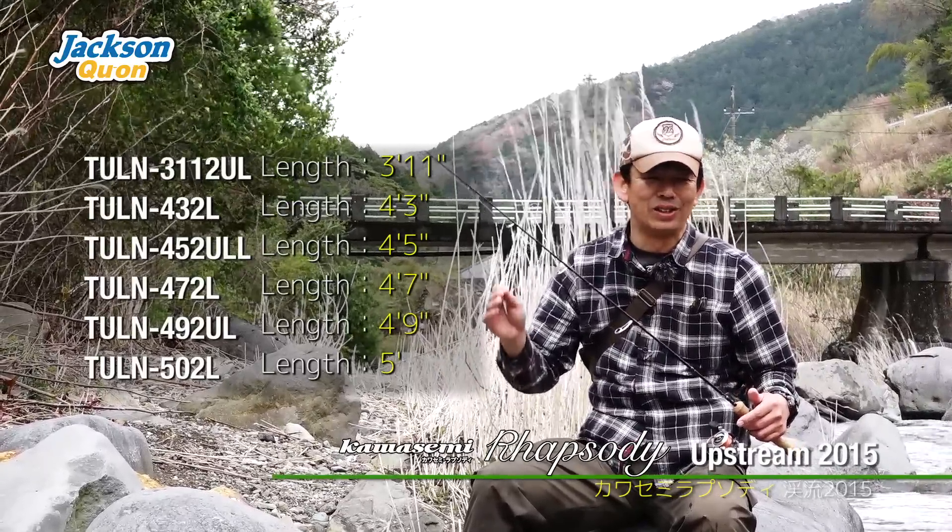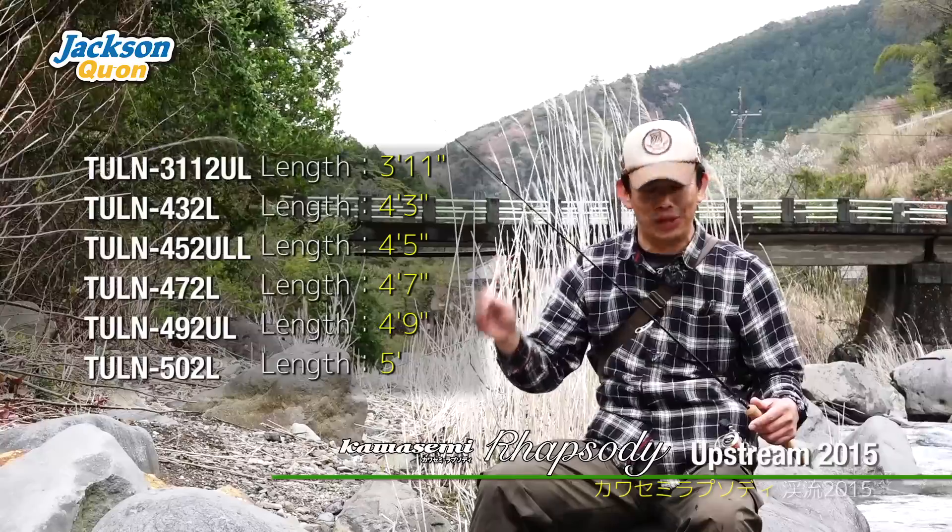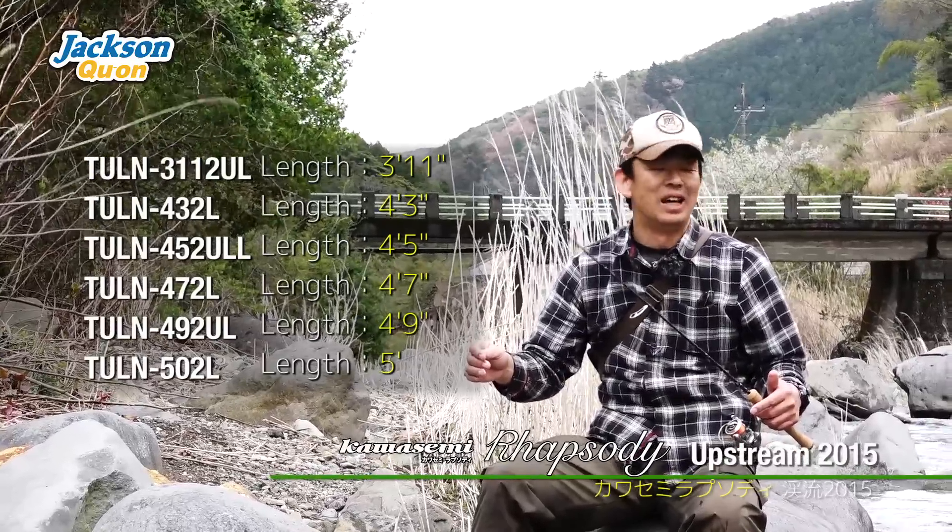The lineup is: 4 feet 3 inches, 4 feet 5 inches, 4 feet 7 inches, 4 feet 9 inches, and 5 feet. The full short rod lineup is ready.